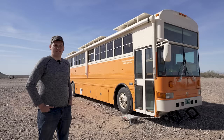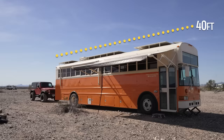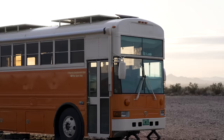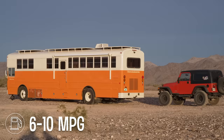This is a 2004 International RE 300 school bus with the DT 466E engine and an Allison 3060 transmission. The bus is 40 feet long and we just went over a scale at 35,000 pounds. We have a 200-gallon water tank, an 80 or 90-gallon fuel tank, plus an additional 20-gallon fuel tank for the diesel heaters. Fuel economy varies a lot with the wind — between about six at the low end and ten at the high end, and that's towing a Jeep.